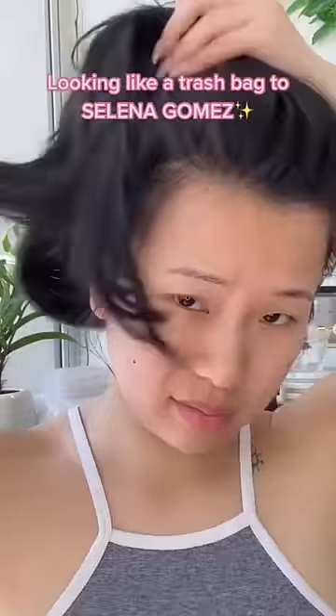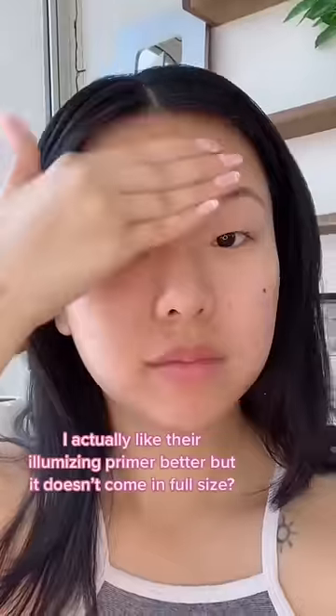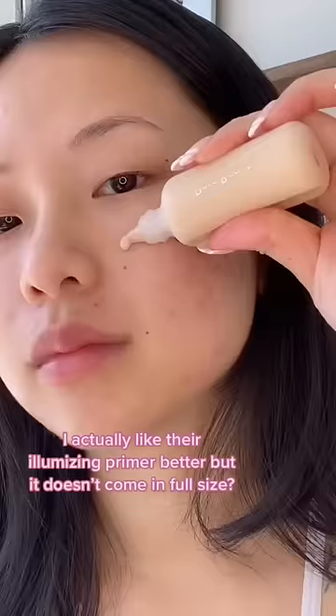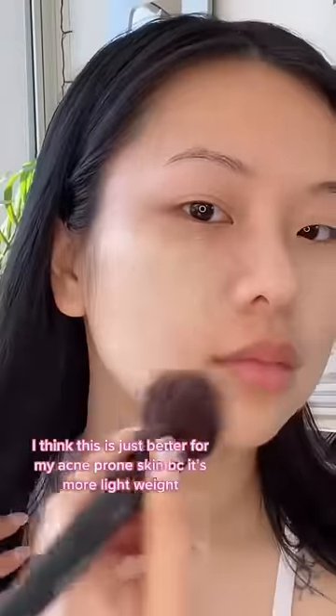Going from looking like a trash bag to looking like Selena Gomez — of course we're using all Rare Beauty. I like the illuminizing primer better; I don't know why they don't sell it in full size. The tinted moisturizer has completely replaced my love for their foundation. I think this is just better for my skin because I have acne-prone skin.